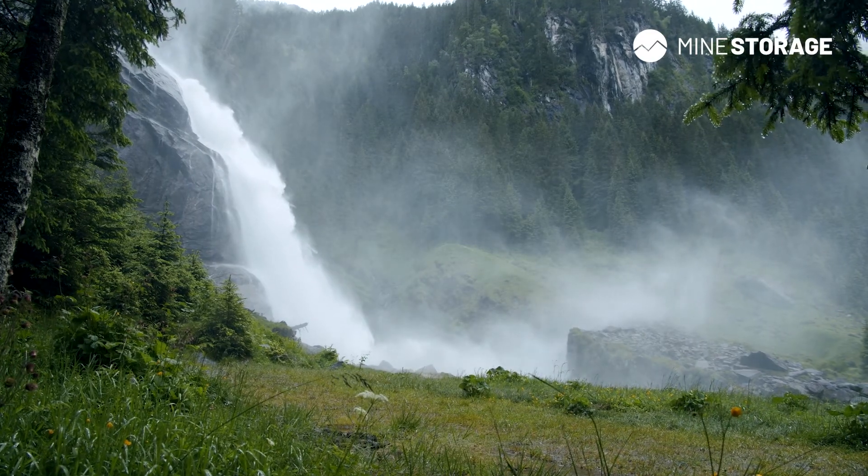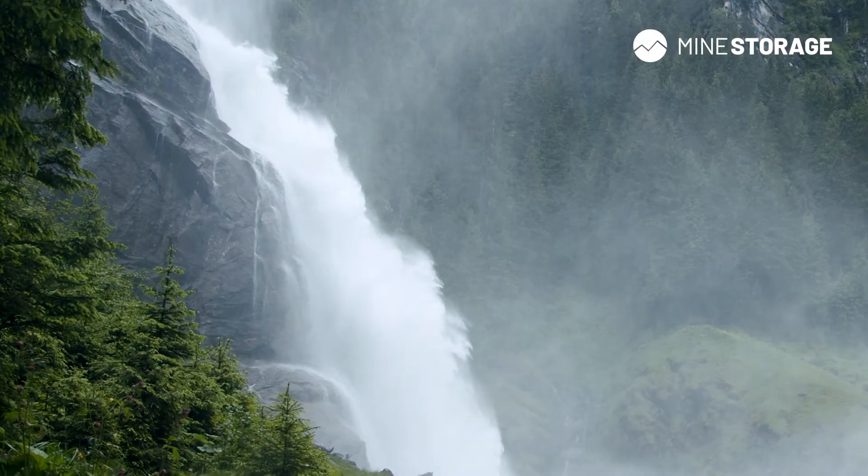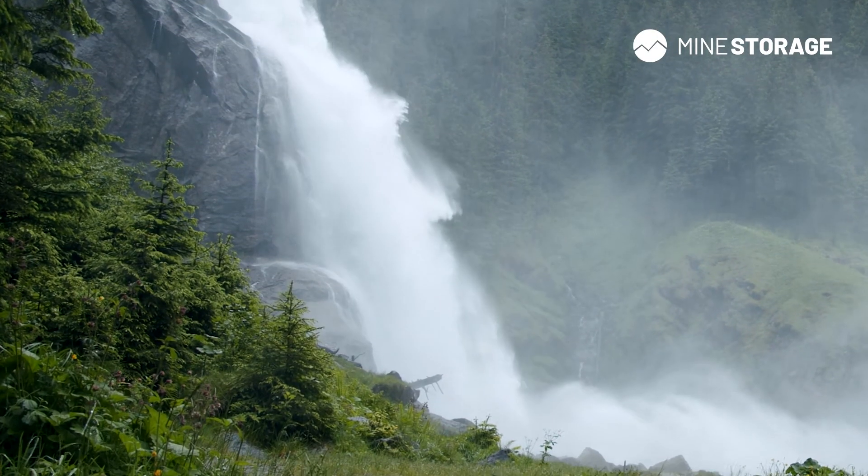A mine storage is beautiful in its simplicity. It uses the cleanest means of storage — water — and the most reliable force — gravity.